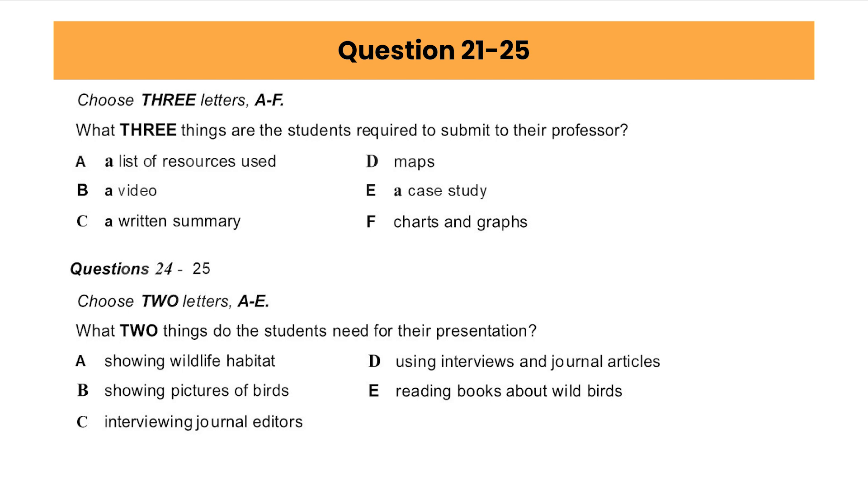You will hear two students talking about a class assignment about wild bird rescue and rehabilitation. First, you have some time to look at questions 21 to 25. As you listen to the first part of the conversation, answer questions 21 to 25.